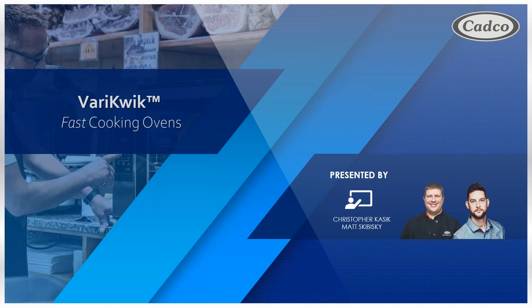Hello and welcome to the VeryQuick Oven training webinar presented by CADCO. I'm Matt Skibisky, Marketing Associate. And I'm Christopher Kasich, Director of Sales and Culinary Manager. We're very excited to present to you today the only fast cooking oven without microwave on the market. During the webinar today, we will walk you through what VeryQuick exactly is, where it fits in, its features, and even a success story. Before we begin, for those who may not be familiar with us, let us introduce ourselves.